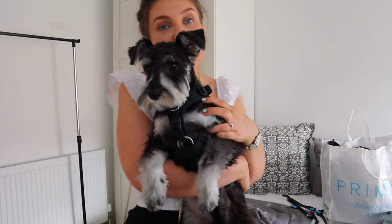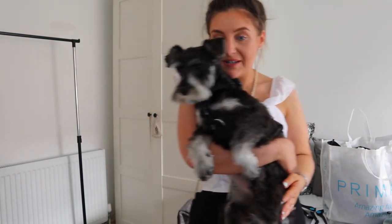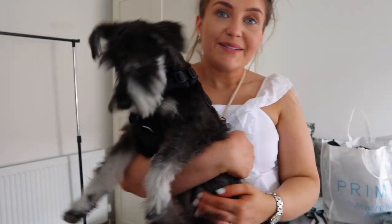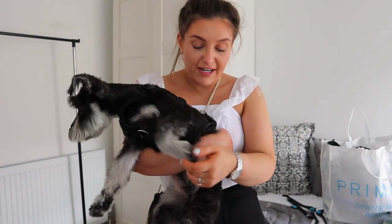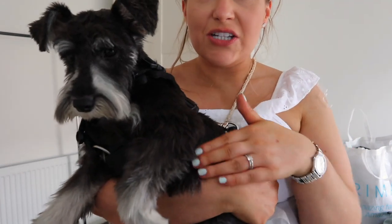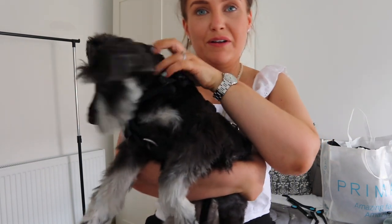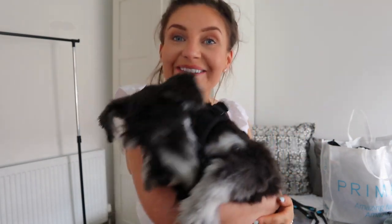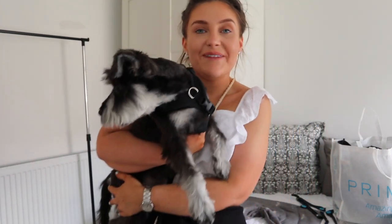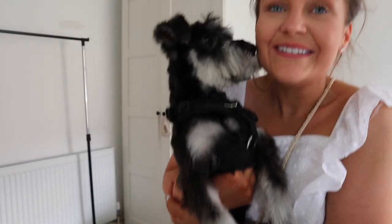It cost me £20 altogether and it will go up to £27 when she's an adult. I was really happy with it - she smells amazing and they used a nice sensitive shampoo on her. I'm definitely going to be leaving him a good review. You could tell he really loves dogs, which is so important when you're leaving them with someone. They've kept the skirt so the belly area and legs are nice and long, but all of her jacket has been trimmed really well. Comment down below if you enjoyed this video and subscribe if you haven't already. Tell me about your schnauzers in the comments - everyone's loving these schnauzer videos, so thank you so much for watching. See you in our next one!